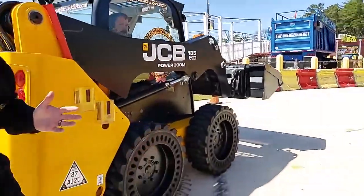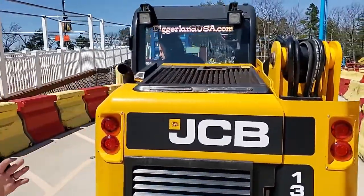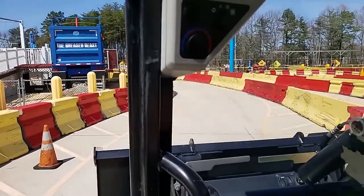We're going to try something a little different right now. We're going to hand the camera over to Ben and give you guys a point-of-view perspective on what it's like to drive the Skidsteer. Because he has his left hand to steer with, with his right hand he can hold the camera and show you what it's like on this course.